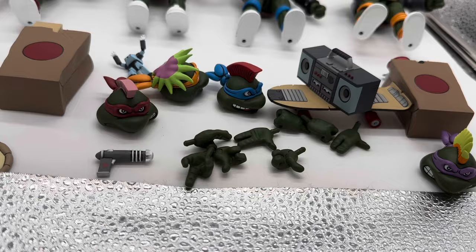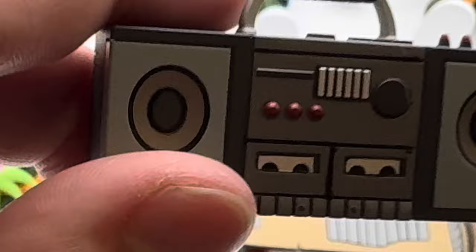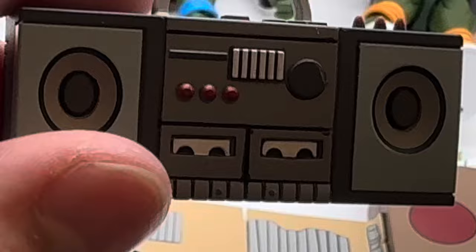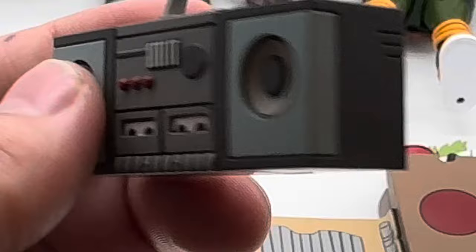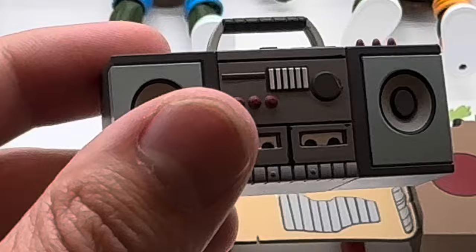We do get a nice lovely boom box right here. I'm going to gift this to Michelangelo just because it screams the 1980s and 90s — every 80s kid carried a big boom box around. I wonder what music the turtles listen to besides Vanilla Ice. Maybe a little Metallica? Leave in the comments what you think the turtles would listen to — maybe some early rap like Snoop Dogg?